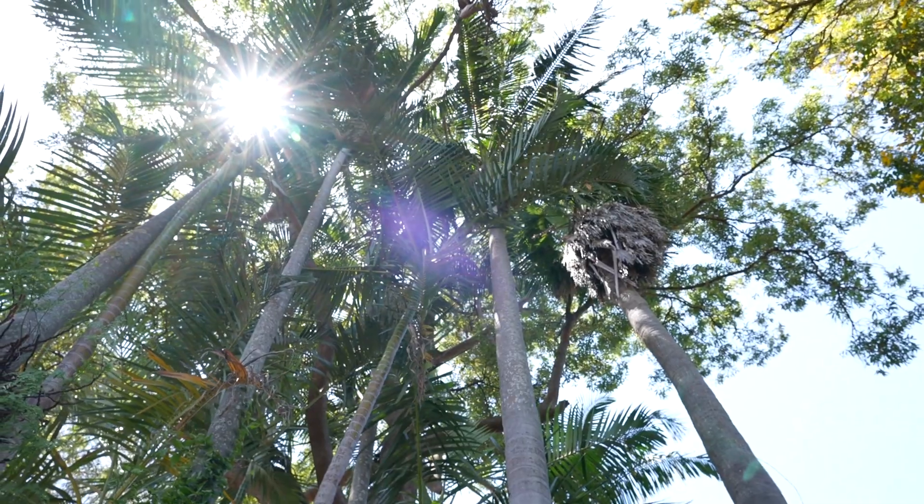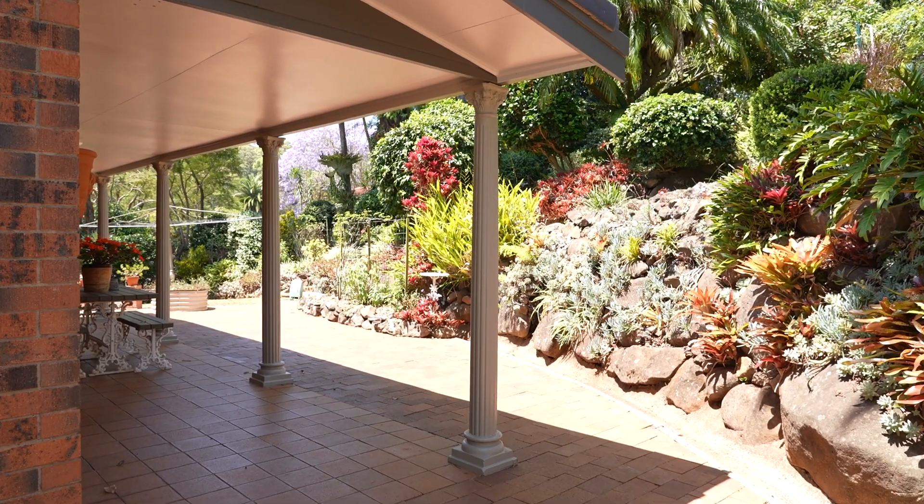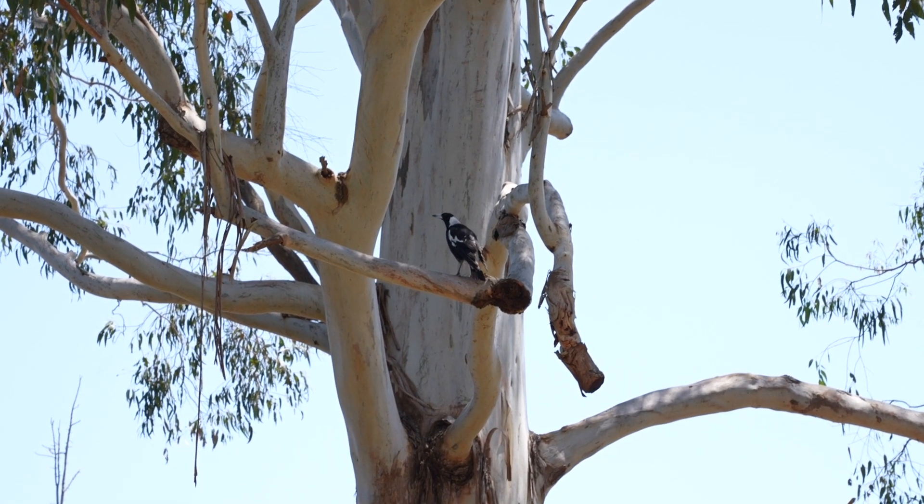Take some time and meander through this lush garden setting, all the while enjoying the abundant bird life and the rustle in the leaves.